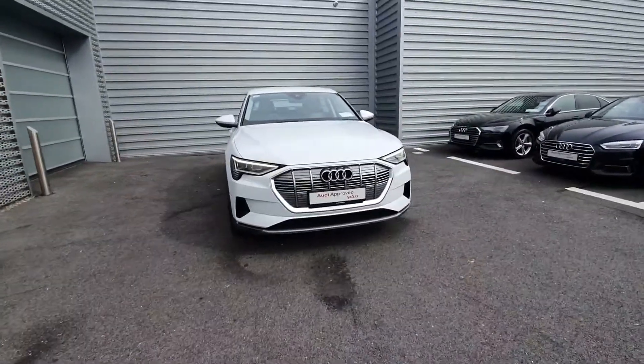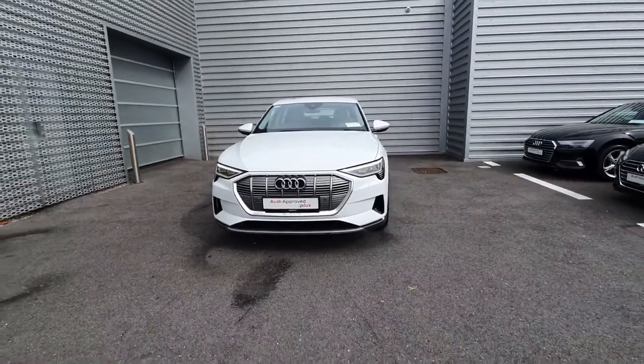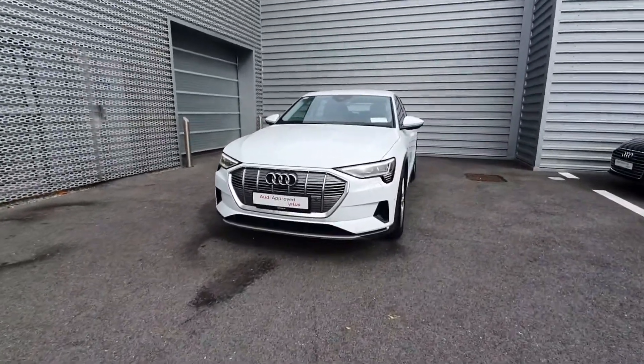Hello and welcome to Audi Limerick online sales. Here we have the 2020 Audi e-tron 50 Technic Quattro.